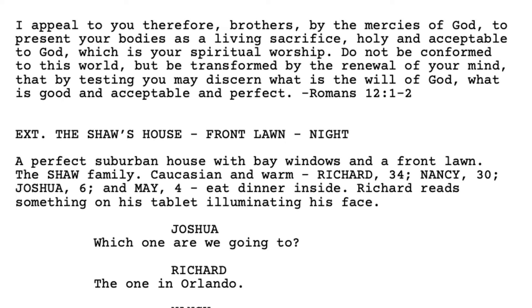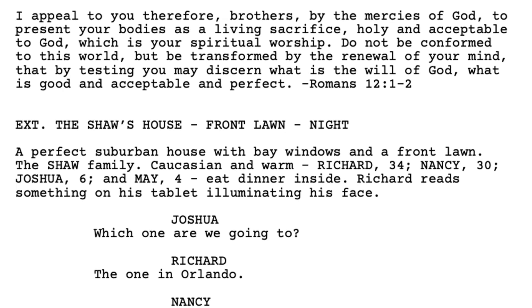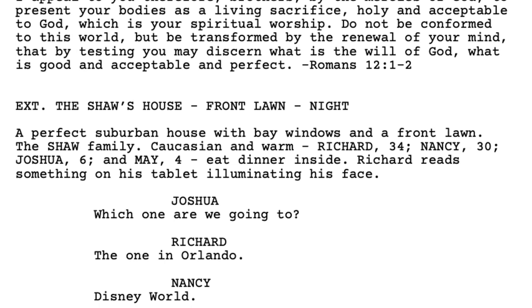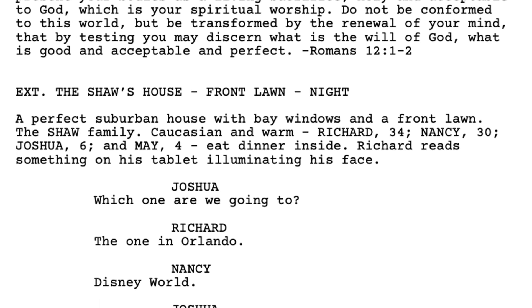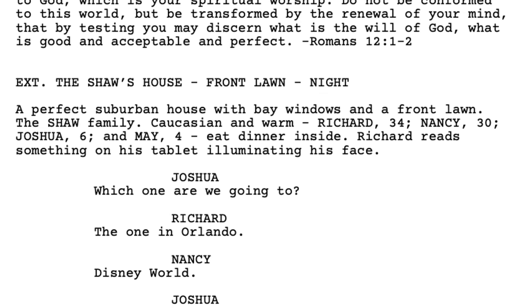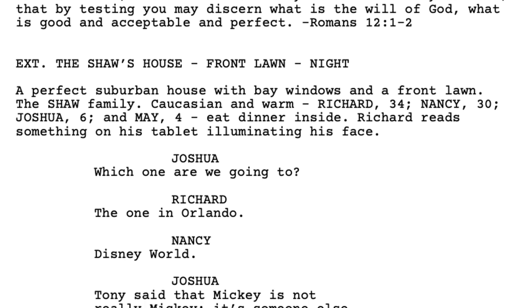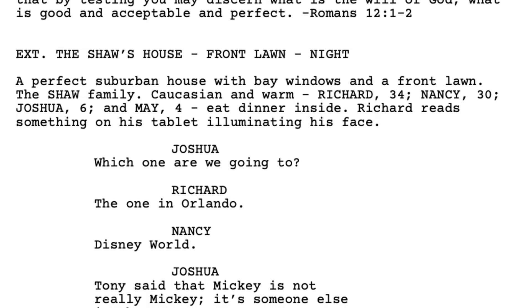In Get Out's script, we actually start with a Bible verse about presenting your body as a living sacrifice and renewing your mind to become good and acceptable and perfect. And then we cut to the exterior of a perfect suburban home at night, and then from the outside, through the glass, we watch a quintessential white suburban family eat dinner together. This isn't spectacle, but it's interesting and unsettling because it's an entirely different vibe than if we were inside that dining room with them. And juxtaposed with that Bible verse, it really sets the tone.